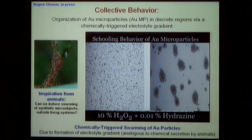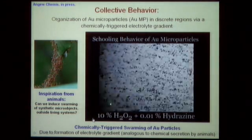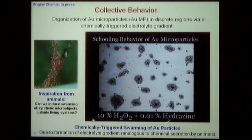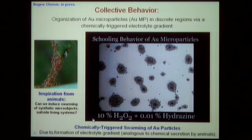We can also be inspired by the grouping and swarming behavior of animals like ants, forming swarms and schools with our artificial synthetic micro rockets. We chemically trigger the formation of a school by spiking hydrazine into a solution of gold microparticles. The particles begin to form swarms and groups, merging into larger schools, creating a nice organization that mimics the collective swarming action of animals.